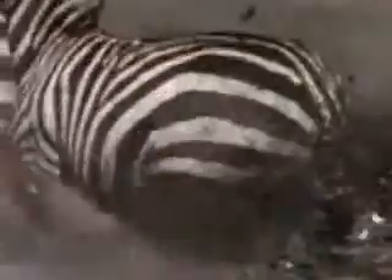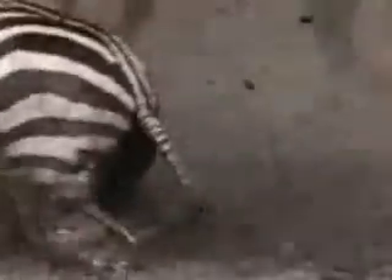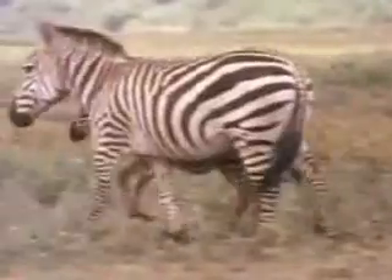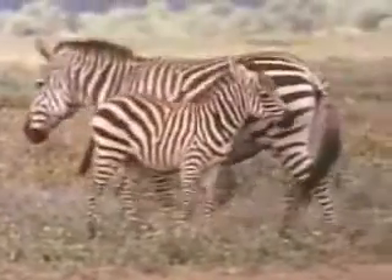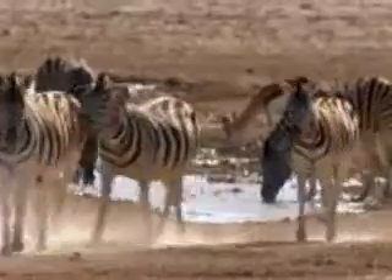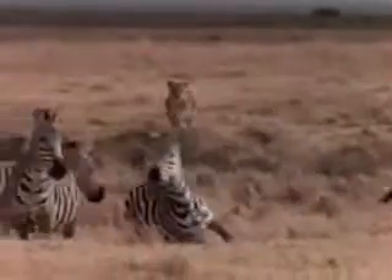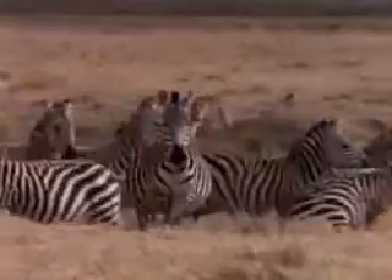Zebras are born to run. Within a few hours of birth, a baby zebra can run with the rest of the herd. It is a necessary ability for life on the African savanna. A healthy adult zebra can gallop at 40 miles per hour, just fast enough to outpace a lion or a leopard.